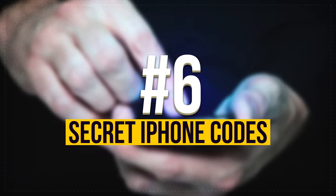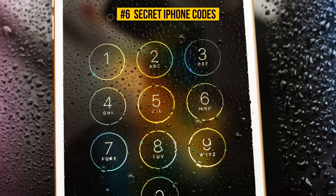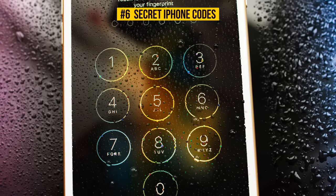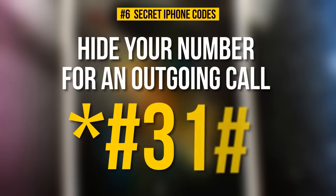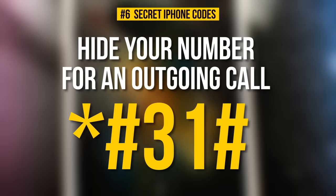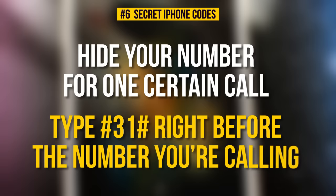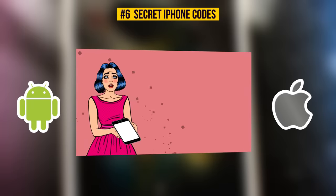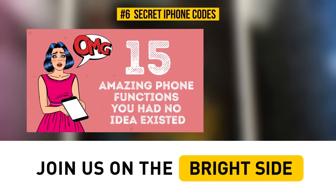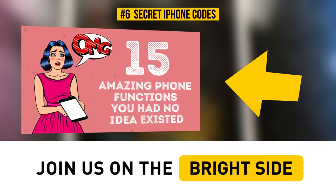Number 6: Secret iPhone Codes. By tapping different codes, you can unlock a number of hidden and useful functions on your phone. For example, you can hide your number for an outgoing call with one simple code. If you enter star, pound, 31, pound, you will hide the number for all calls. If you need it just for one certain call, you can type pound, 31, pound right before the number you're calling. There are a lot of codes you may find quite fun and fascinating, not only for iPhone and Android, but also for other devices. Subscribe to our channel to see our other video about amazing phone codes that will upgrade your level of phone use. Don't miss it!